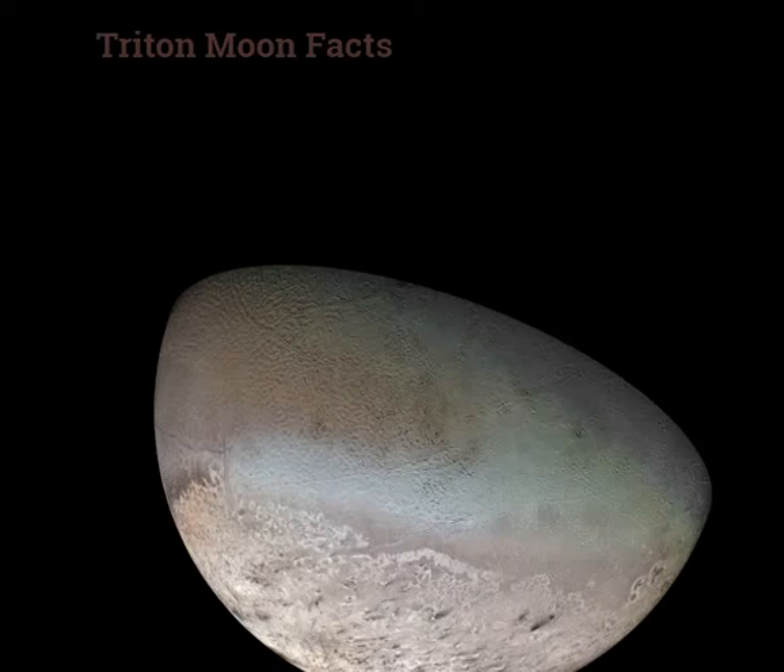Hello and welcome to Celestial Space Facts. Today in this video, we will learn about the Triton Moon.